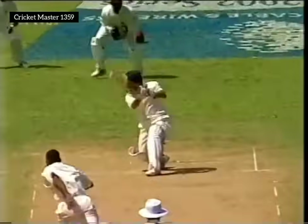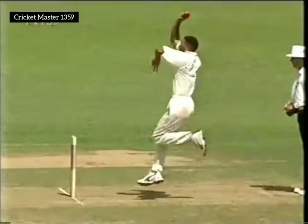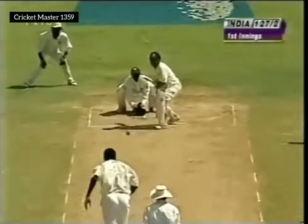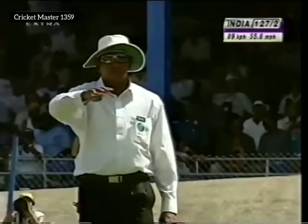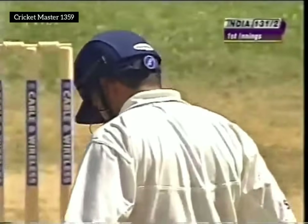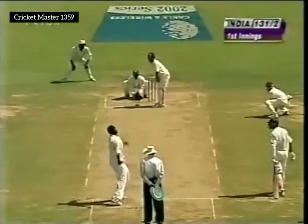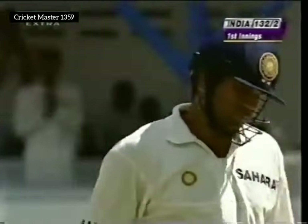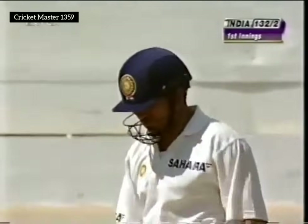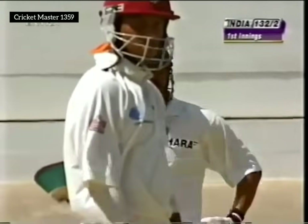His first ball is dispatched to the boundary. This pitch is very slow — it's the half-ball that you will find easier to score off, and that was one. This is pulled away — short, there is no protection for the fielder, no protection for the bowler there. He made sure he didn't play with a horizontal bat, waited for the ball to come on, and it's yet another half-century for the little champion.